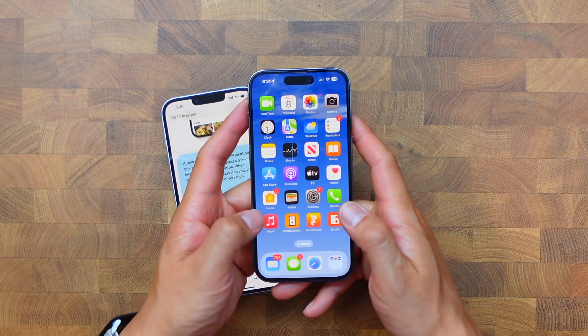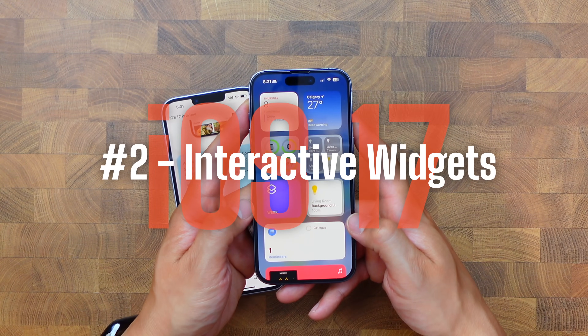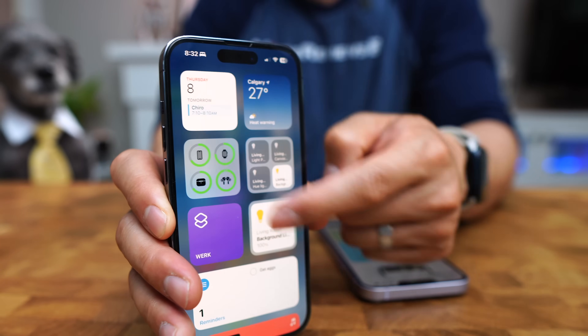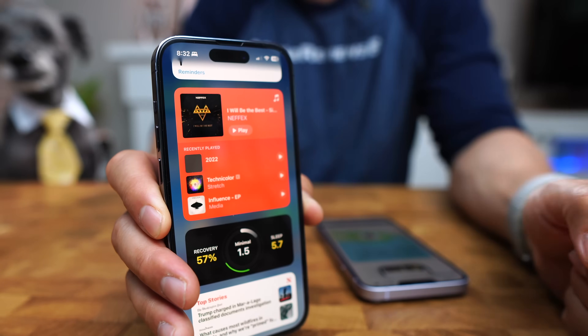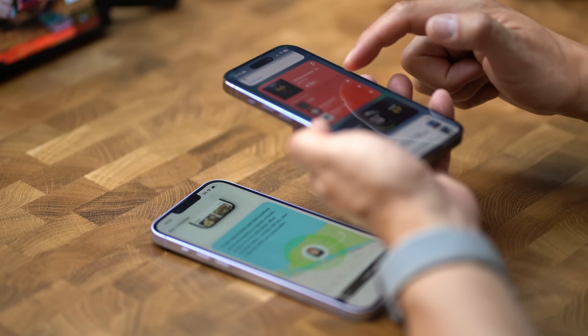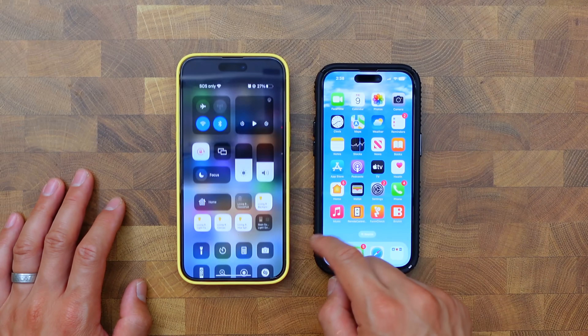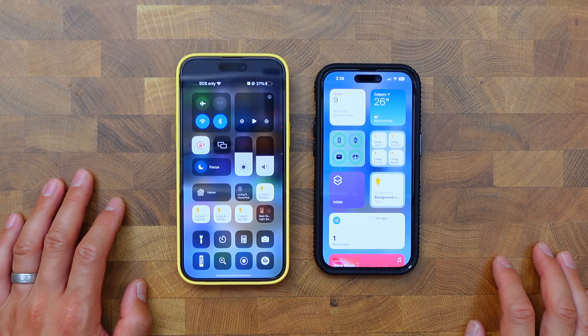Feature number two that I think you guys will really enjoy is interactive widgets. From my perspective, interactive widgets basically turns my iPhone into a remote control for my house — things like all the smart lights I use as well as all the music I listen to with all the different speakers set up around the place. I was never a big fan of widgets before, but this implementation is awesome. I will note that between the interactive widgets and the Control Center there's a lot of overlap, so it'll be interesting to see what Apple does with that.